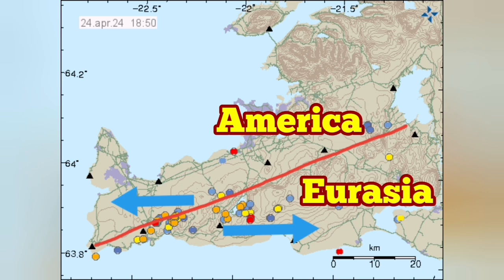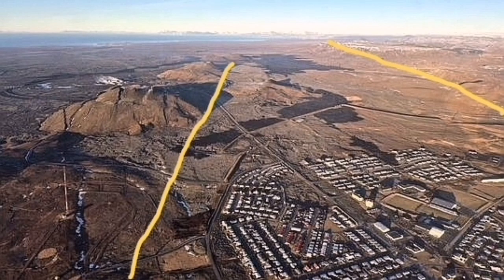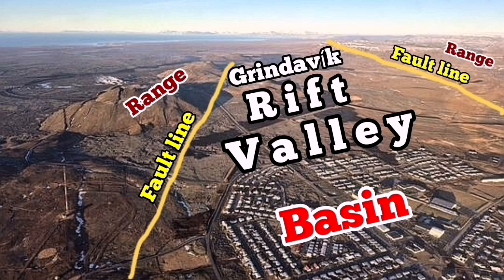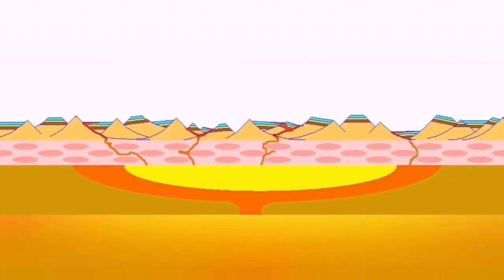This extension is happening between the volcanic system situated between the Eurasian and American plates, and this movement creates pathways for the eventual eruption of magma. For example, we have the Grindavík Rift Valley where extension happened and eruption followed.